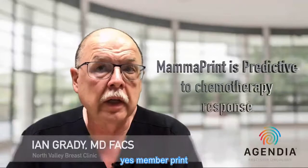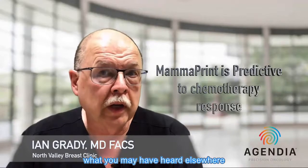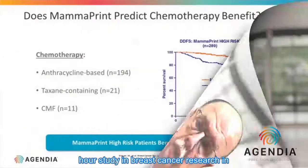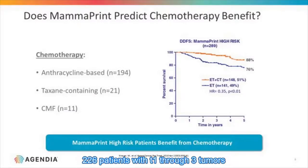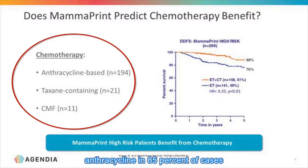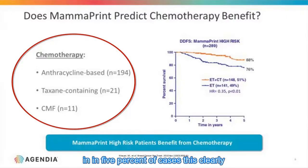MammoPrint is predictive in terms of chemotherapy response, despite what you may have heard elsewhere. We know this for a couple of reasons. First, there was a study in Breast Cancer Research in 2010 — a retrospective review of 226 patients with T1 through T3 tumors who were N0 through N1, all of whom were ER-positive. These individuals were treated with either an anthracycline in 85% of cases, a taxane in 9%, or traditional CMF in 5%.